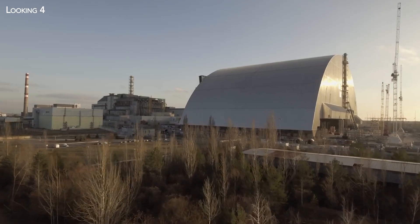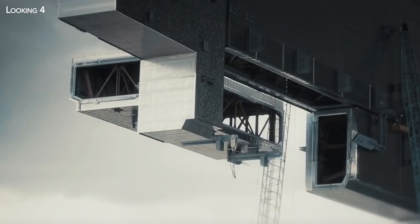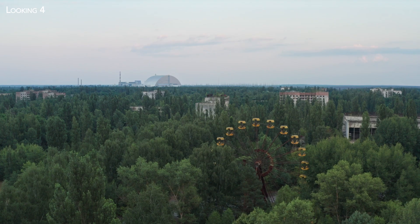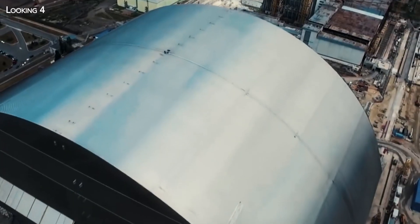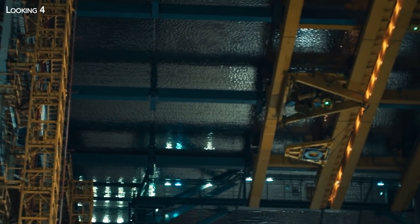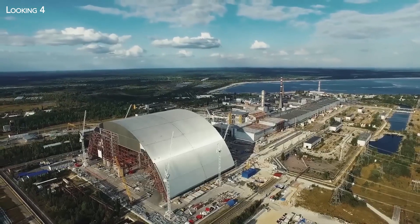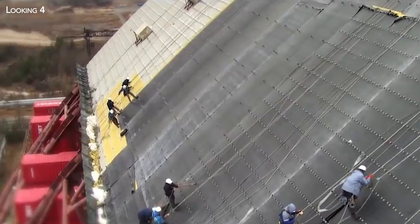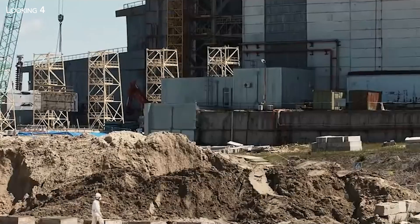Several construction giants responded, but in the end Novarka — a consortium specially set up by the French companies Bouygues and Vinci — won the bid with its Metal Arch project. The aim of this containment structure is not to stop radiation, which rapidly becomes negligible with distance, but to prevent further contamination of the environment through leakage of contaminated particles. A steel structure with stainless steel inner cladding was designed for this purpose. However, the signing of the contract in September 2007 marked the beginning of a long series of difficulties, since working in a radioactive zone implies taking health precautions that are just as much a technical challenge.